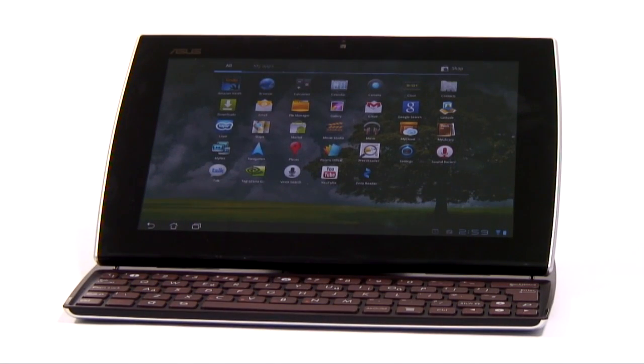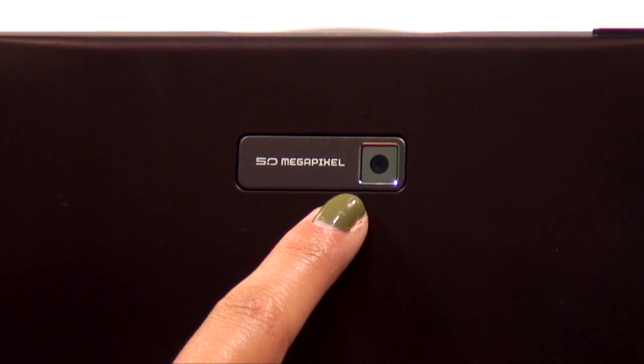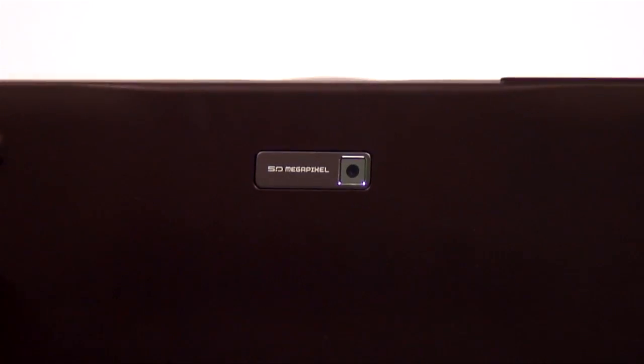There are also two cameras on the e-pad slider: a 1.2 megapixel camera on the front, perfect for video calling, and a 5 megapixel camera on the back, which will allow you to capture HD video.